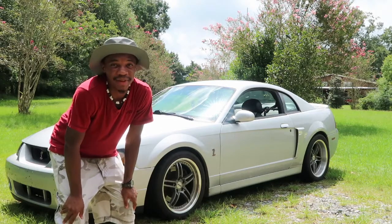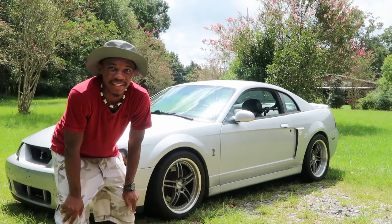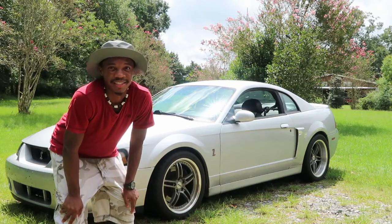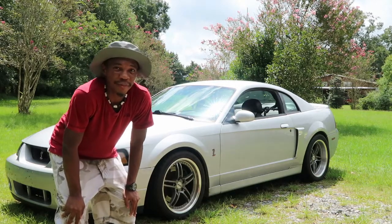That just about sums up the '10 Things I Hate About My Terminator Cobra.' I had to be nitpicky with a lot of things, but it's a great car and I wouldn't trade it unless something went terribly wrong. Other than that, I love the car — it's a great platform to build on too.